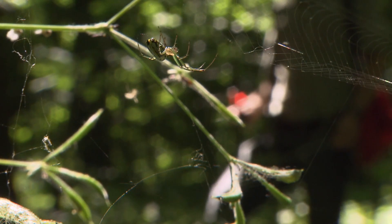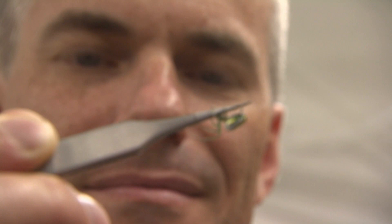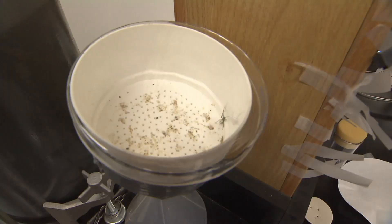Here's a nice little web in this shrubbery. Out in the field, I can actually collect silk threads directly from spider webs. But in the laboratory, I like to collect the silk straight from the source, from the spider's own spinneret.